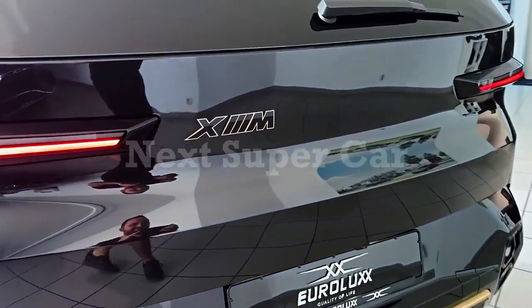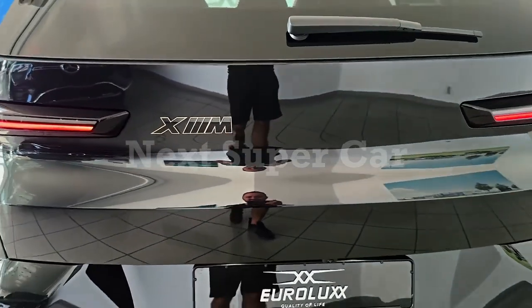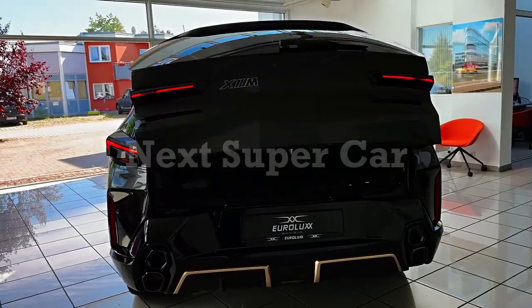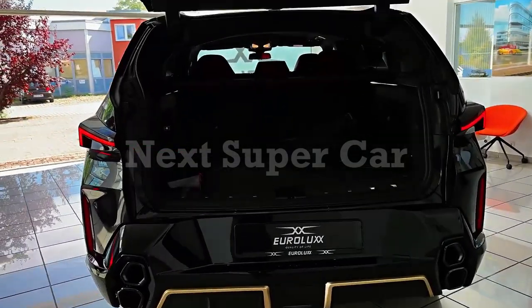The XM's starting price is high, but it does come loaded with luxury features, including leather upholstery, massive 23-inch wheels, a curved infotainment display, and a suite of driver assistance features.